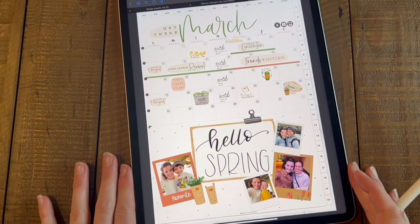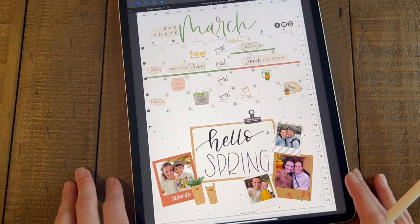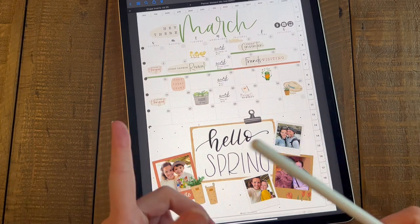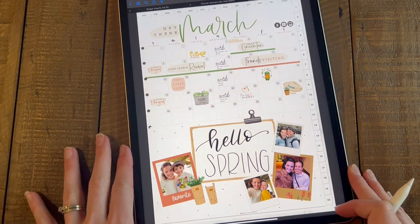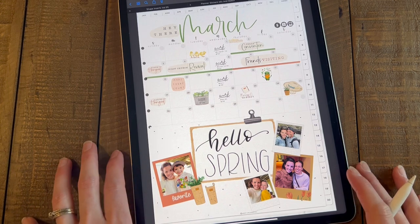Hey everybody! Welcome back to a new video from Breezy Organization. I am on here today to show you guys some brand new releases because it is Saturday. Some of you guys may have already purchased this on Etsy and the site because they went live at 10 o'clock and they are linked down below if you're interested, but I'm going to show you what we released today and make this probably a quick video.